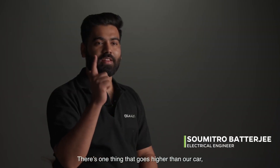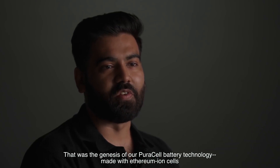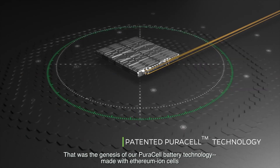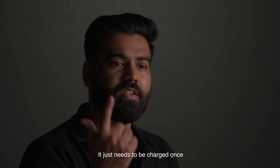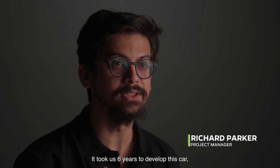There's one thing that goes higher than our car — it's the fuel prices. That was the genesis of our PuraCell battery technology. Made with ethereum-ion cells, it just needs to be charged once and it powers itself while it runs.